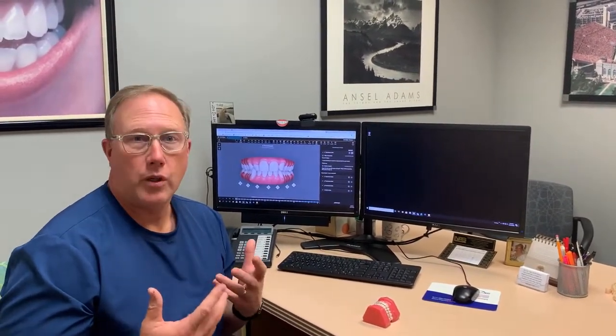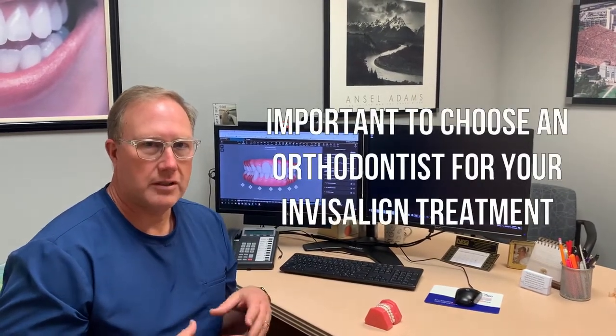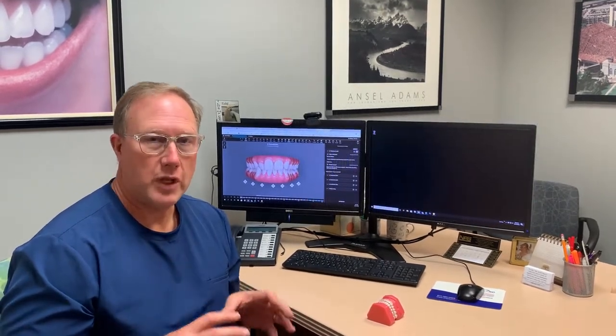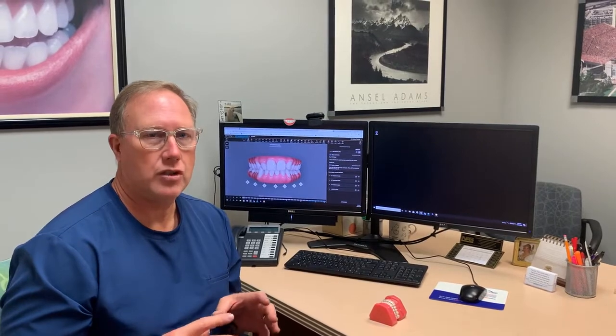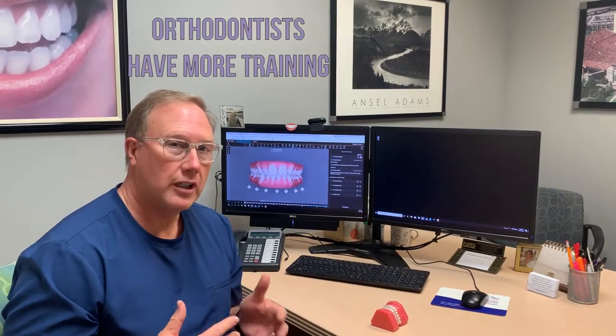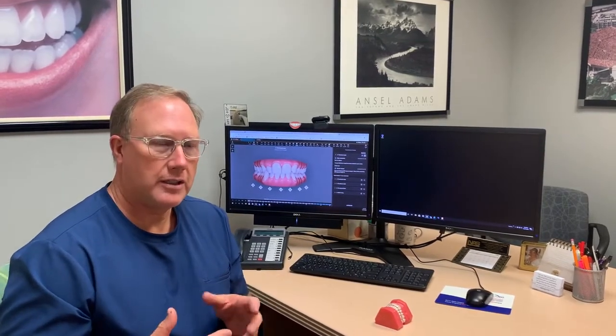We think it's important that you choose an orthodontist to do your Invisalign. The reason for that is that an orthodontist has an additional two to three years of specialized formal education in how teeth are to move. We also understand how a patient's jaw will grow, particularly in a young person, the order that teeth need to move in, and the limits that can be applied to teeth.